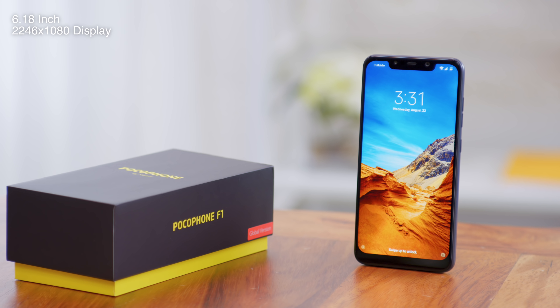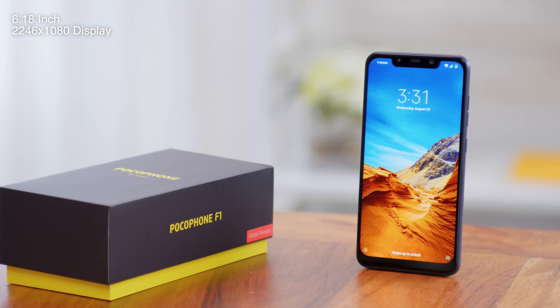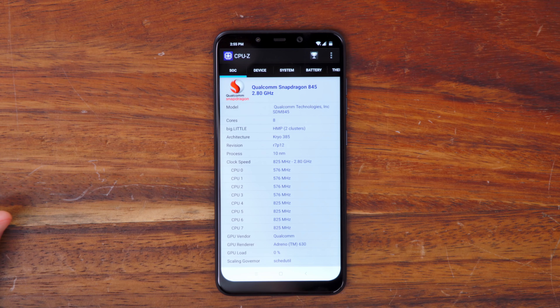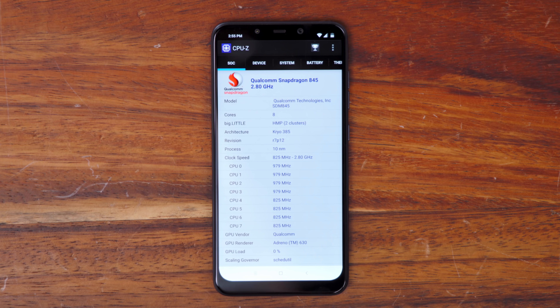Now there's definitely going to be a notch as well as a chin, but something interesting they've done is actually do a pretty severe curve on the edges of the display. Inside, you will find the Snapdragon 845, which is going to be the exact same as what you'd find on other high-end Android flagships — definitely nice to see at this price. This model is rocking six gigabytes of RAM as well as 128 gigabytes of storage.